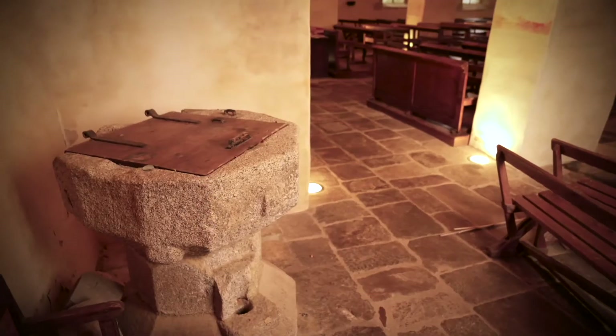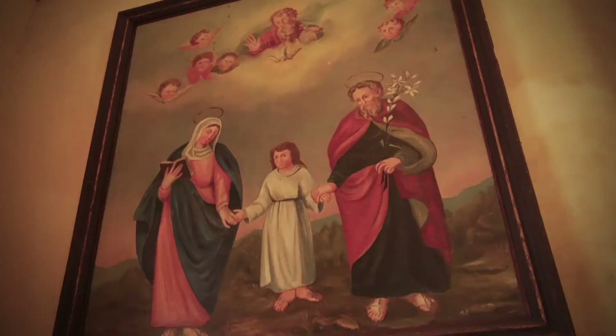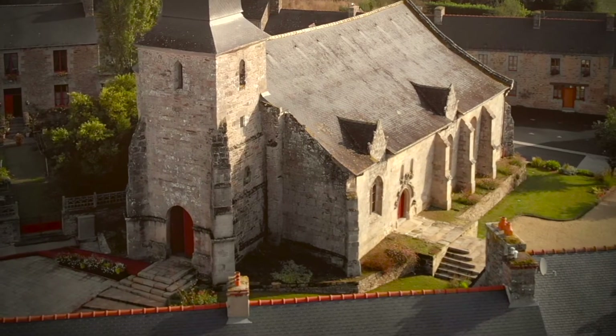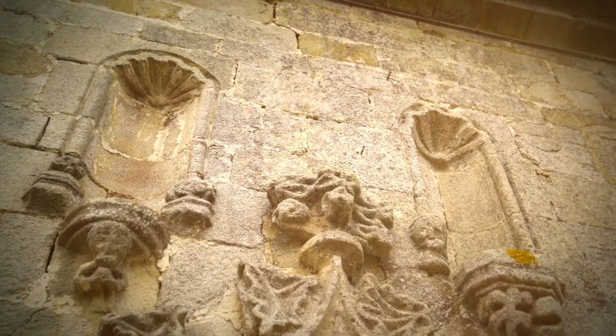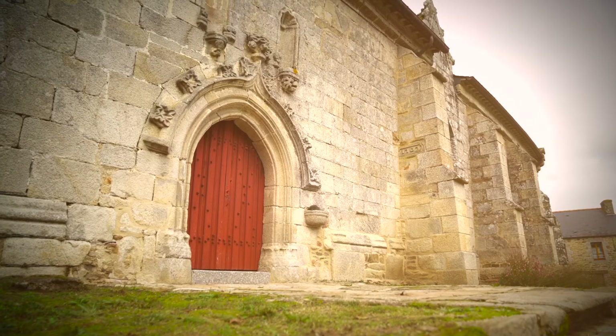La fresque sur le pignon du bas-côté nord représente Sainte Marie-Madeleine à Marseille. Elle date du XVIe siècle. Au pied de la première arcade sud, Sainte Catherine d'Alexandrie. Les fonts baptismaux seraient du XIIe siècle. Le tableau au-dessus représente la Sainte Famille. La porte latérale sud est du XVIe, tout comme les deux contreforts aux angles de l'église. Au-dessus de la porte, deux niches ornées de coquilles Saint-Jacques. À droite, on distingue la date de la construction des contreforts : 1707.